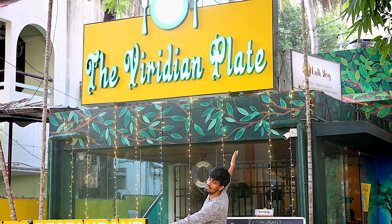Hey guys, welcome back to another video. I'm in my hometown of Chennai right now and we're going to be eating some amazing vegan food at a fully vegan restaurant called The Viridian Plate.